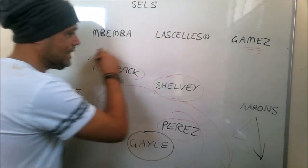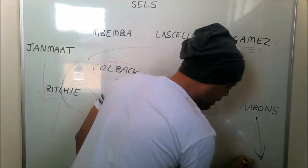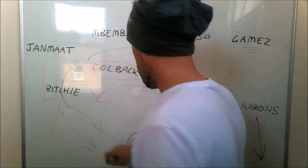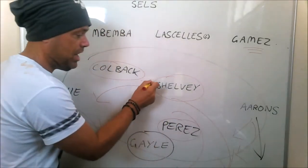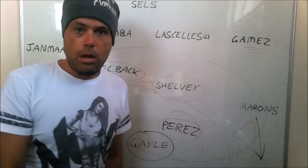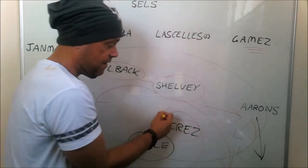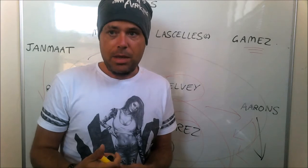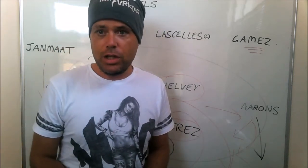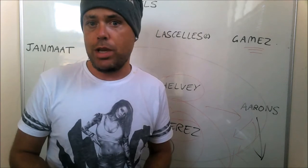Rolando Aarons needs to get crosses in — he doesn't always have to take his man on. Matt Ritchie should continue what he did last game; he was superb getting crosses in. Colback just plays it simple — he won't play Hollywood balls. Shelby needs to spray it wide and play it simple out wide. Dwight Gayle is small and nippy, and the likes of McShane and Vuckic won't want to play up against him because he's nimble and quick. I think Gunnarsson is going to have a problem against Rolando Aarons — I'll be interested to see how that match-up develops.